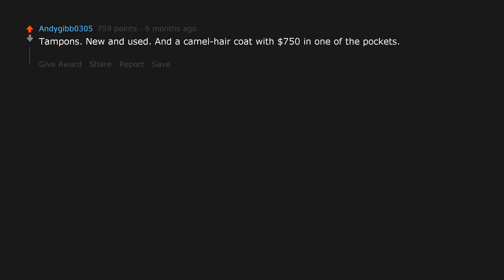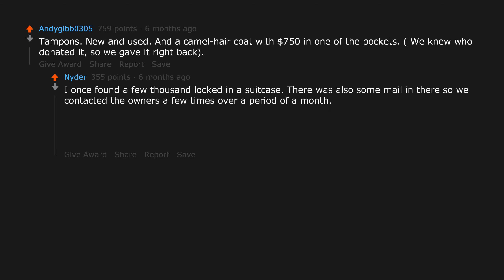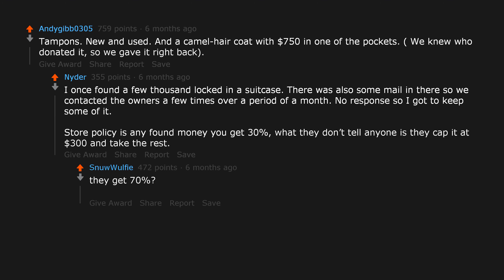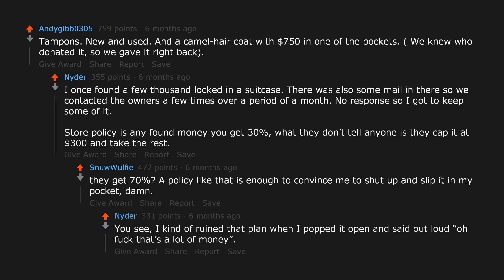Tampons — new and used — and a camel hair coat with $750 in one of the pockets. We knew who donated it so we gave it right back. I once found a few thousand locked in a suitcase. There was also some mail in there, so we contacted the owners a few times over a month. No response, so I got to keep some of it. Store policy is any found money you get 30%, but what they don't tell anyone is they cap it at $300 and take the rest. A policy like that is enough to convince me to slip it in my pocket. I kind of ruined that plan when I popped it open and said out loud, 'Oh f***, that's a lot of money.'